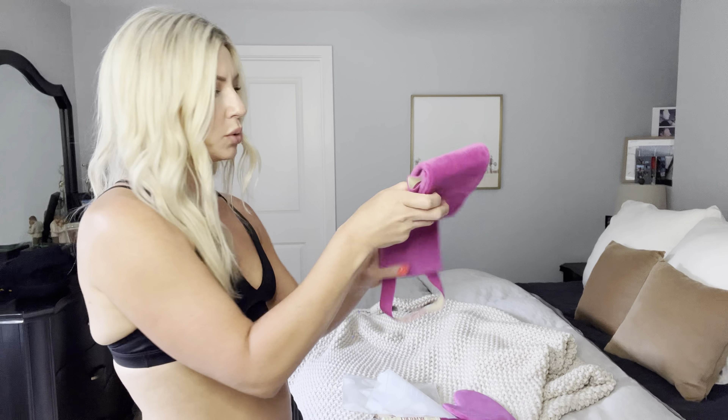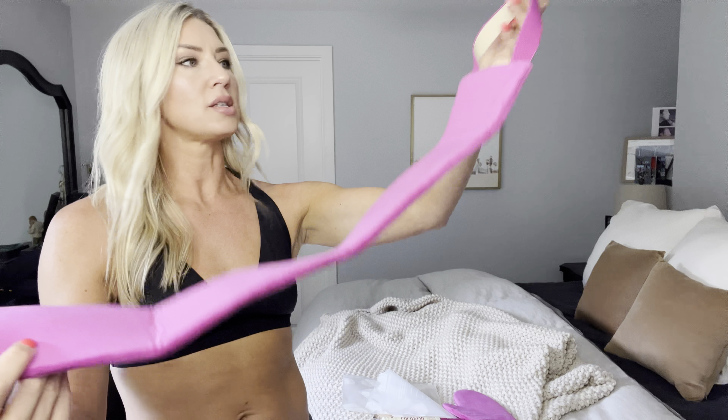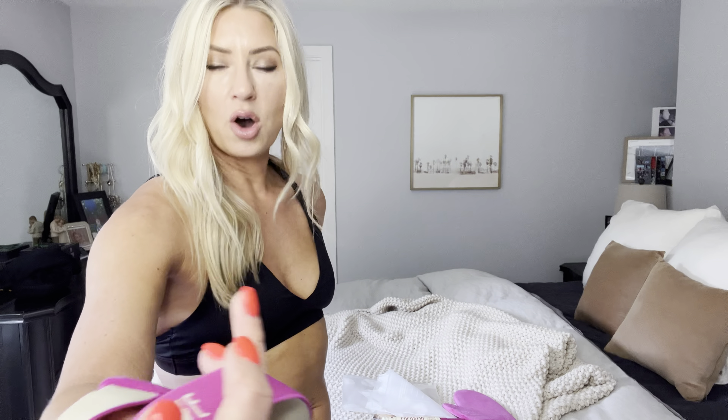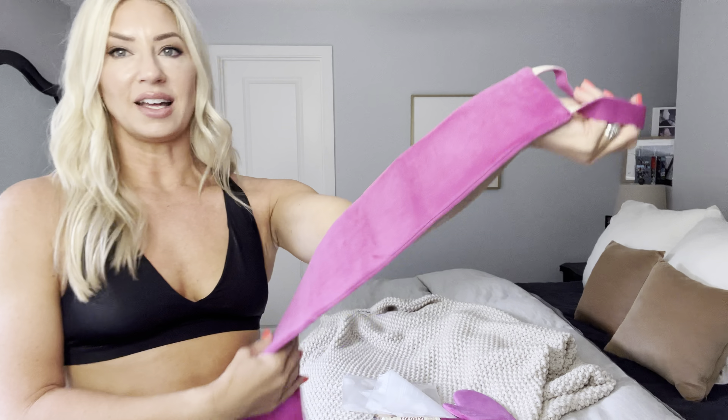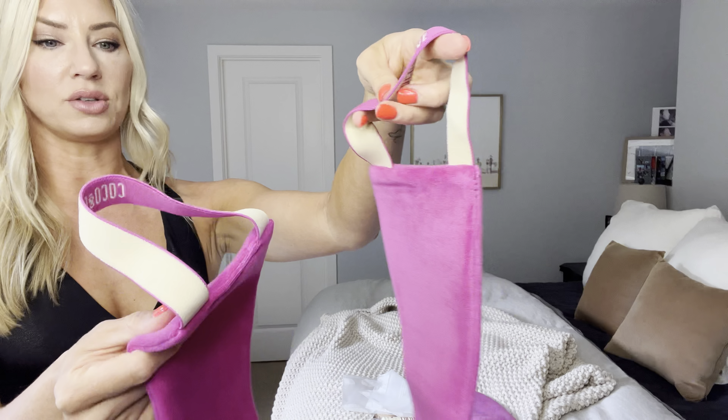And how cool is this back tanner? I probably won't show you on video because it would be hard to do, but I would assume that you would just put some foam on the middle of it and then just go back and forth with the self-tanner. It is so soft and the handles are really nice.